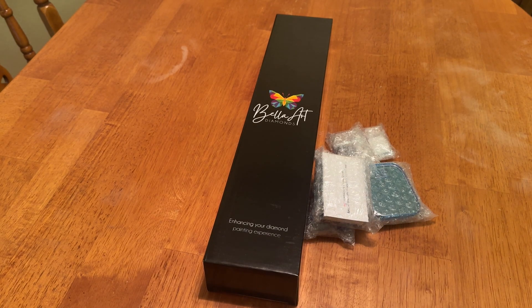So huge thanks to Jamie and Nicole for sending this out to me and trusting me with your brand to represent you guys. I am so excited. Bella Art Diamonds formerly was Mary's Diamond. Jamie and Nicole purchased the company and have revamped it and made some huge changes. And I absolutely am loving everything they do. If you missed my last unboxing and post-review of the kit from the last release, I will go ahead and link that down below in the description for you guys to check it out.